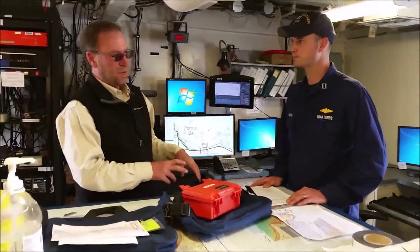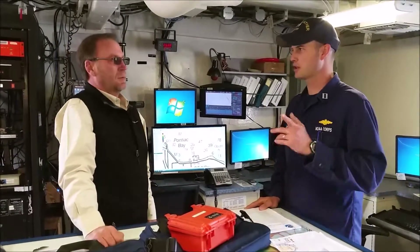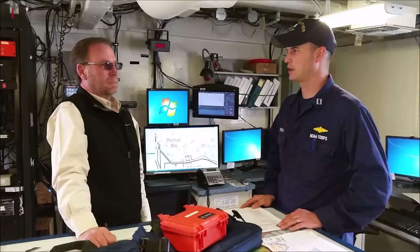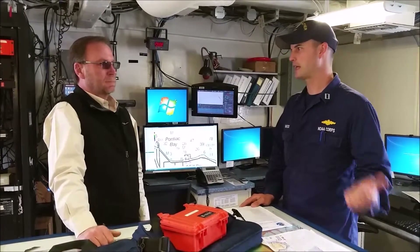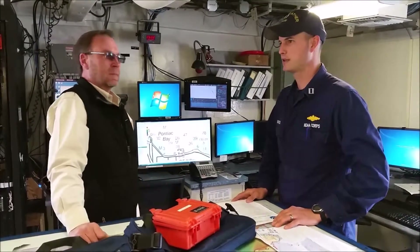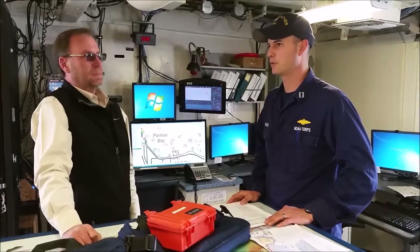When the folks are out there, is the information being recorded and brought back or is it live? Each of the launches has its own server and network on board, so all the data is recorded locally on the launch. Then at the end of the day, we transfer the data to the ship's network and do all the processing and data analysis on the ship. That's what all these workstations are for — each of these workstations is for data processing and analysis.